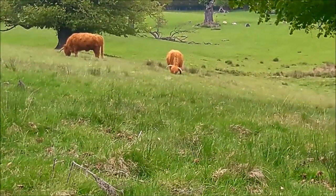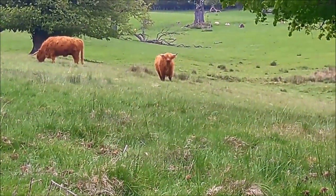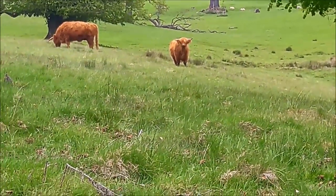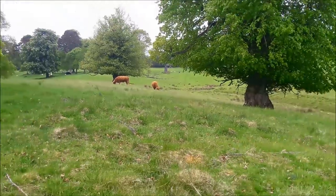Look at the size of the horns on these guys. Imagine getting dunted by that - I'll keep my distance I think.